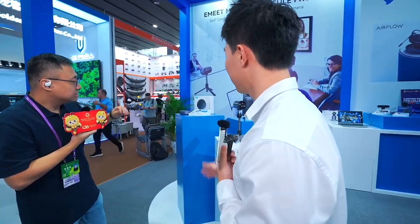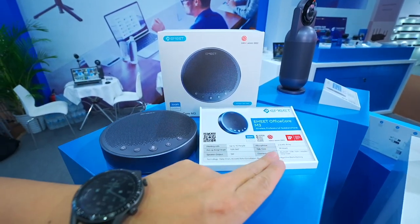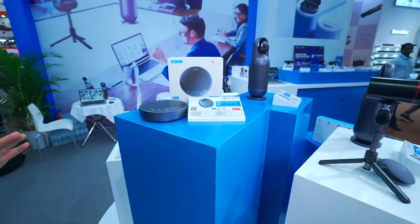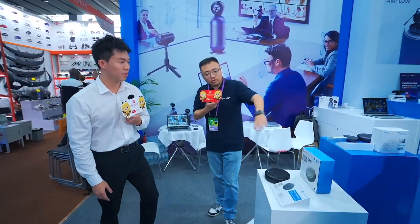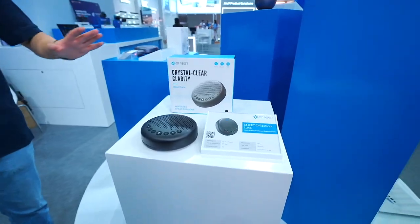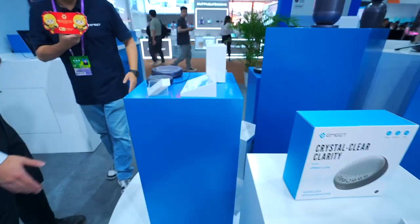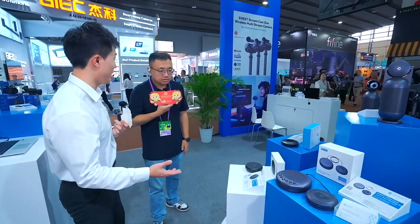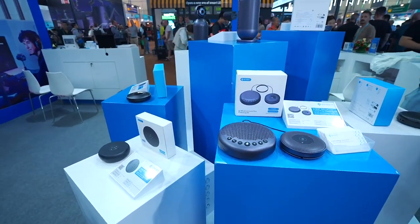This is our flagship speakerphone product. It has won the Red Dot Award and the iF Award, and is also certified by Zoom Meetings, so it delivers very good audio quality. All of these products are audio solutions for the meeting room — different products for different room sizes: three to four persons, six persons, eight persons, up to ten persons. They are all lighter than 200 grams and portable.